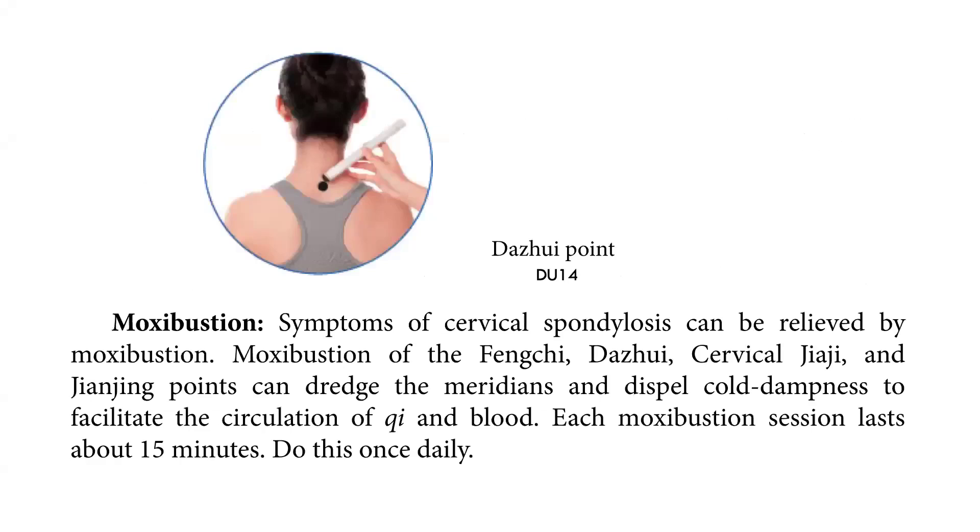As seen in the picture, moxibustion can be done. Symptoms of cervical spondylosis can be relieved by moxibustion. Moxibustion of the Fen-Qi, Da-Qi, Cervical, Jia-Qi, and Jiang-Qi points can dredge the meridians and dispel cold dampness to facilitate the circulation of Qi and blood. Each moxibustion session lasts about 15 minutes. Do this once daily.